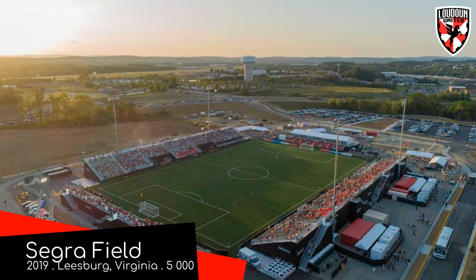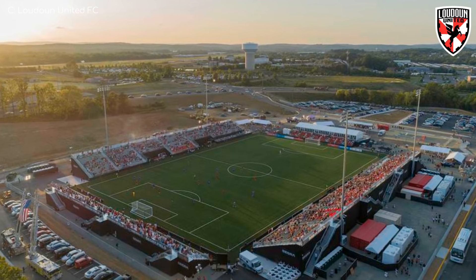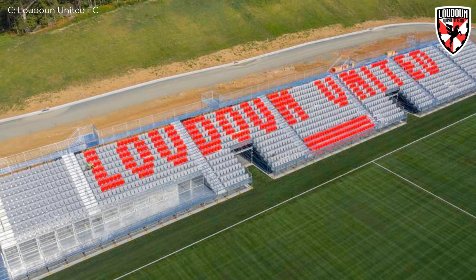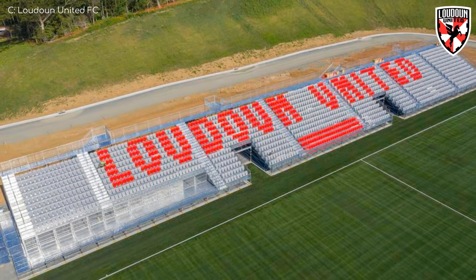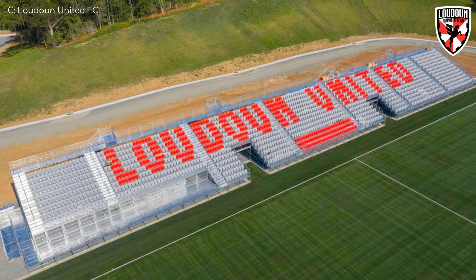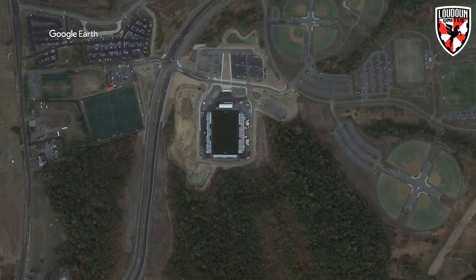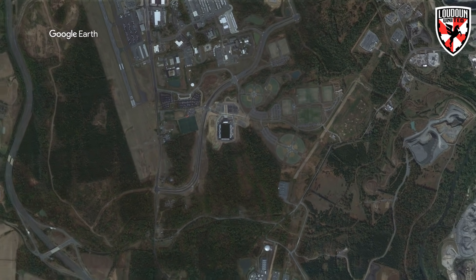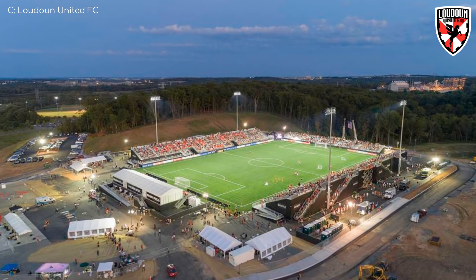Segre Field, home to Loudoun United. Brand new and purpose-built for Loudoun United. It seems like a nice location — a fair way out of the city, there's plenty of greenery, and it is a good spot. But it's not as tranquil as it appears. There's actually an airport right nearby, and a prison for that matter, and a power plant. But still, it looks like a great place to watch soccer.